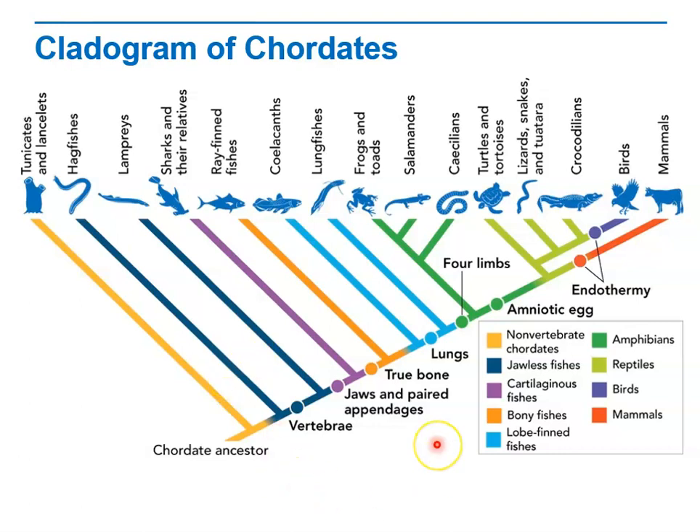Which groups on this cladogram lacked true bone? We can find true bone as a characteristic evolving at this node. So the groups that lacked true bone are those that evolved before this — that includes non-vertebrates, jawless fishes, and cartilaginous fishes, such as sharks and their relatives.